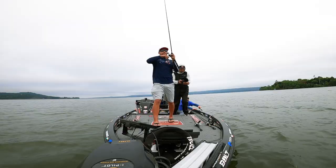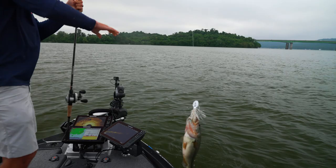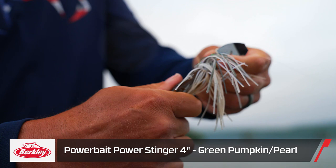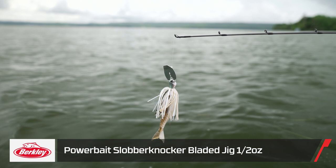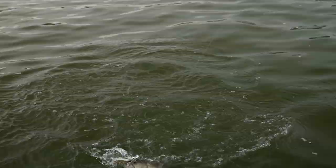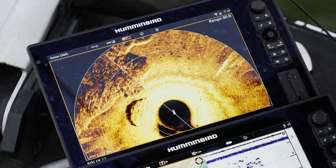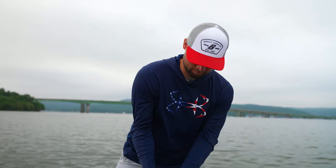Little guy — brought it right off the edge of that grass. Look at that — the Berkeley power stinger holds on there really, really well. Great bait keeper on the slobber knocker. Got that one on the slobber knocker — there was one piece of grass sticking out a little bit further and that's what he was sitting on. That's when the 360 comes in handy, because I wouldn't have seen it like I could on the 360. So number two on the slobber knocker.